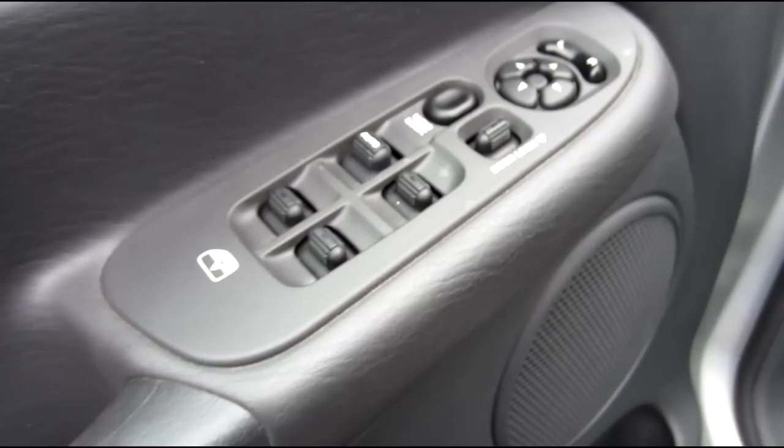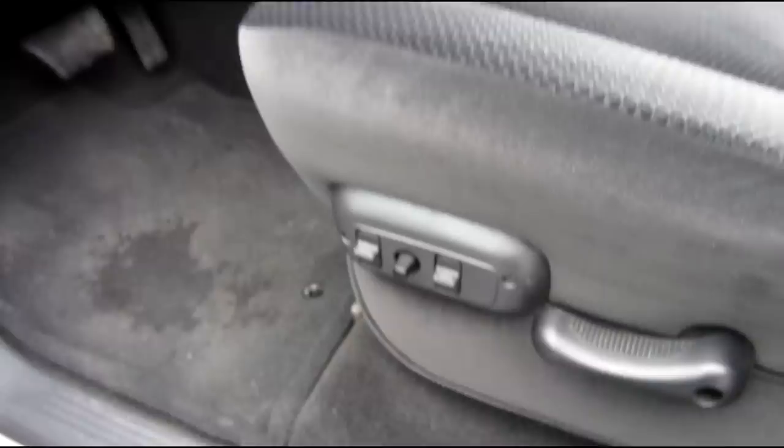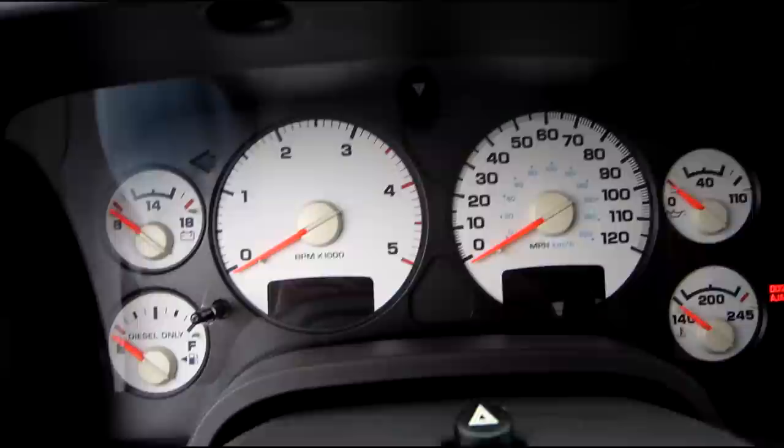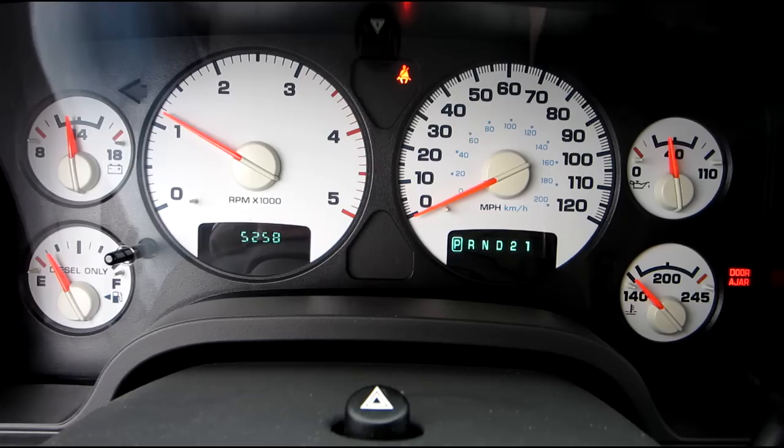You don't have to worry about the DEF, the particulate filter, EGR valves, all that. Power windows, power door locks, power mirrors, black interior, six-passenger seating. Again, 5,200 miles — truck's brand new. Power seat. It's been raining today — 5,258 miles. We just bought this truck.